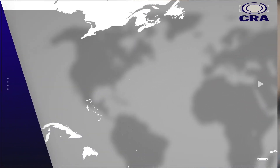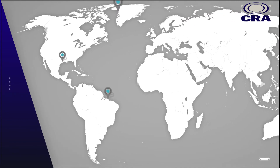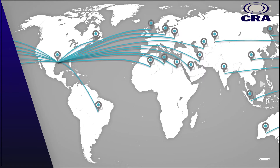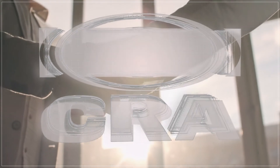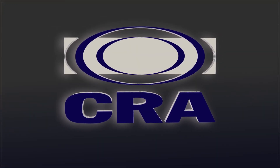CRA is headquartered in the energy hub of Houston, Texas. Approximately 70 percent of our products are shipped internationally for use in some of the most extreme environments around the world. CRA's just-in-time manufacturing model changes the boundaries of what historically has been possible, and it's well suited to help you take on the challenges of tomorrow.